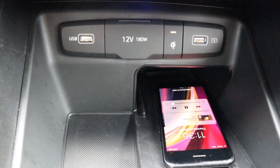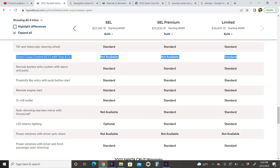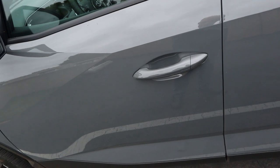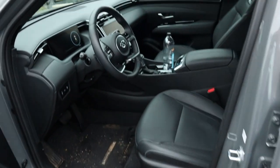Weirdly, smart cruise control with stop-and-go — if you want that on a Santa Cruz — you have to get the limited model. Based on what I saw on Hyundai's website it's not available on the lower-level packages, which is strange because they do make it available on lower trims on other models in the lineup. So if you want smart cruise with stop-and-go on a Santa Cruz, you've got to get the limited.